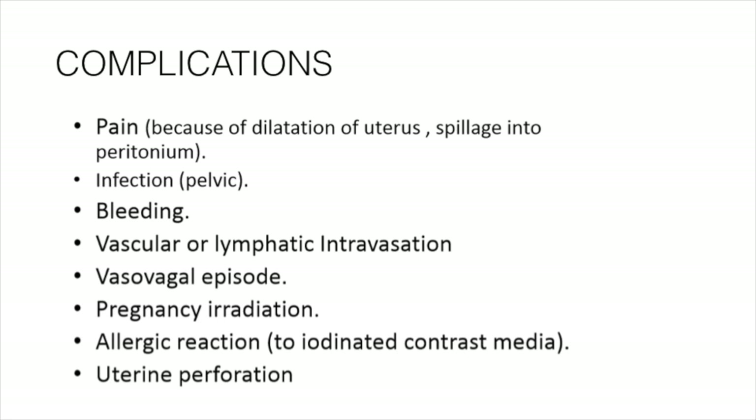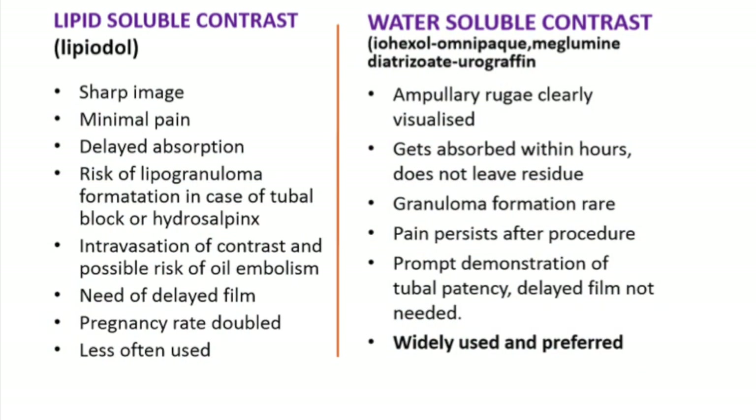Uterine perforation may occur if the procedure is in the hands of an inexperienced radiologist or gynecologist. Regarding contrast media: we use water-soluble non-ionic contrast media in the form of Omnipaque or Iohexol. We can clearly see the tubal anatomy. It gets absorbed within hours, does not leave residue, and there is no granuloma formation. Pain sometimes persists with this contrast, but there is prompt demonstration of tubal patency, and a delayed film is not needed.